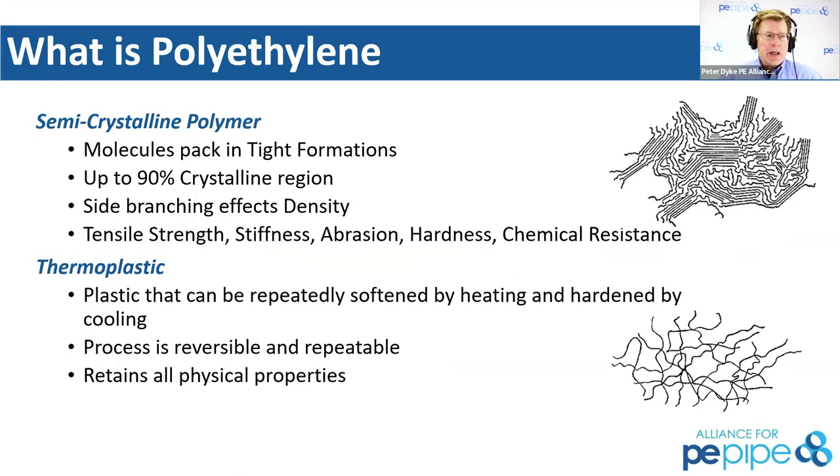Before I turn it over to Jim, I want to bring on Alan Ambler and have him give us a couple of slides on the background of polyethylene. Alan's a regular here in the webinar program and will be hosting the next two webinars in February — on how you integrate polyethylene into the modern water system and also the old standby HDPE 301.